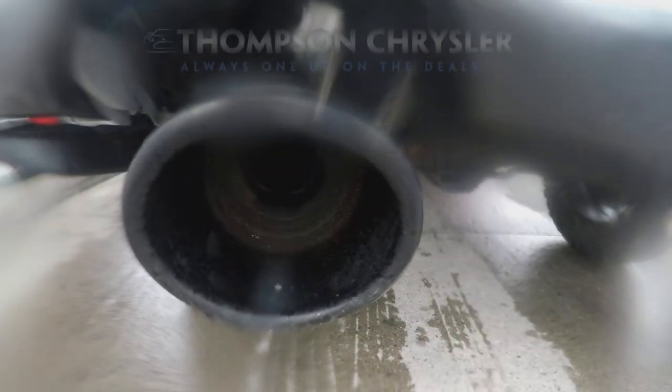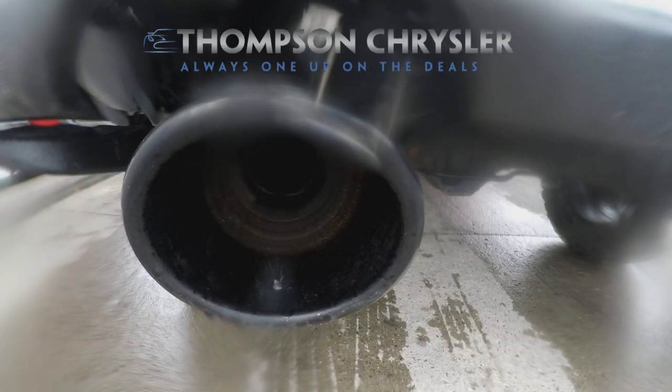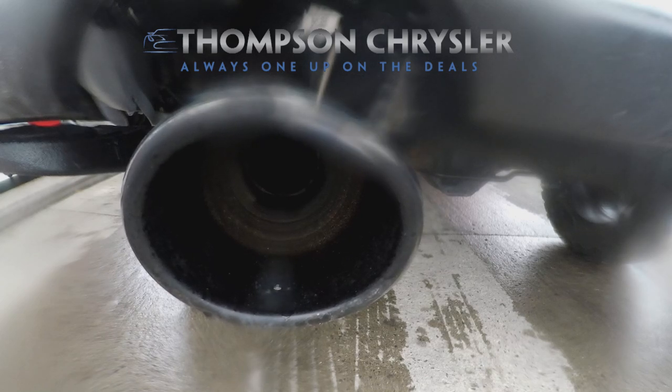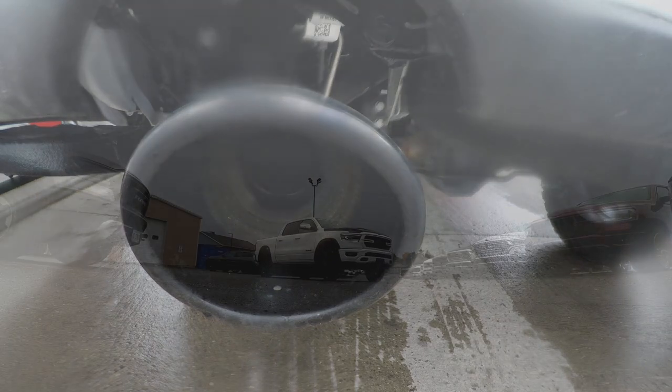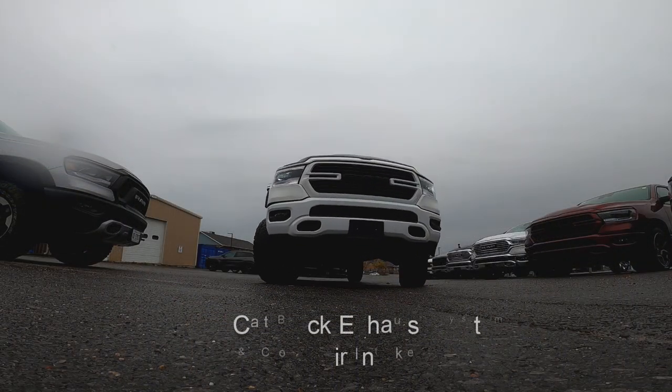What do we got here Sean? So this is a 2020 Sport that we took and dressed up a little bit. Back up camera, 360 degree cameras with the crash mitigation and all that kind of stuff.